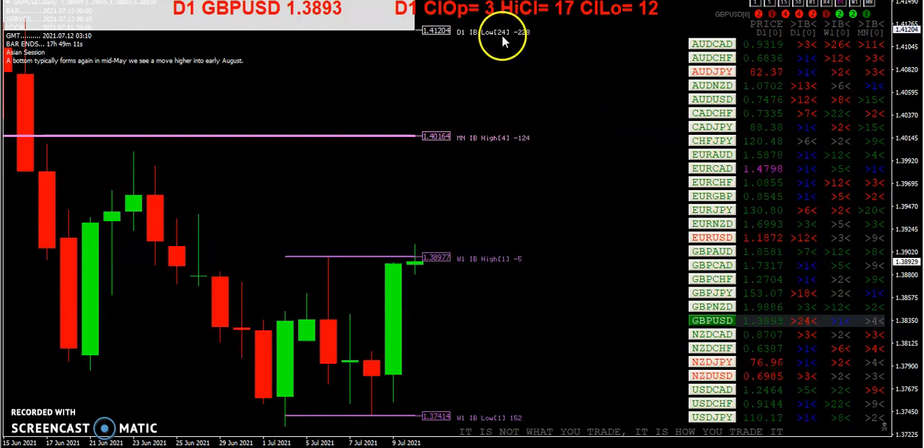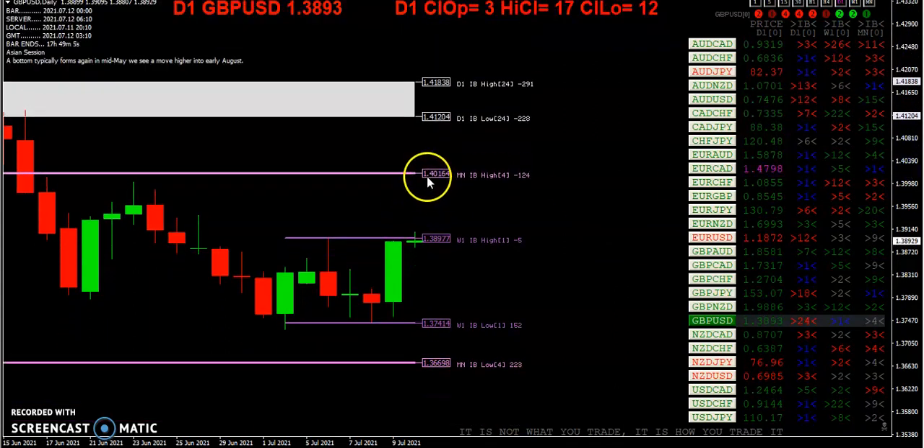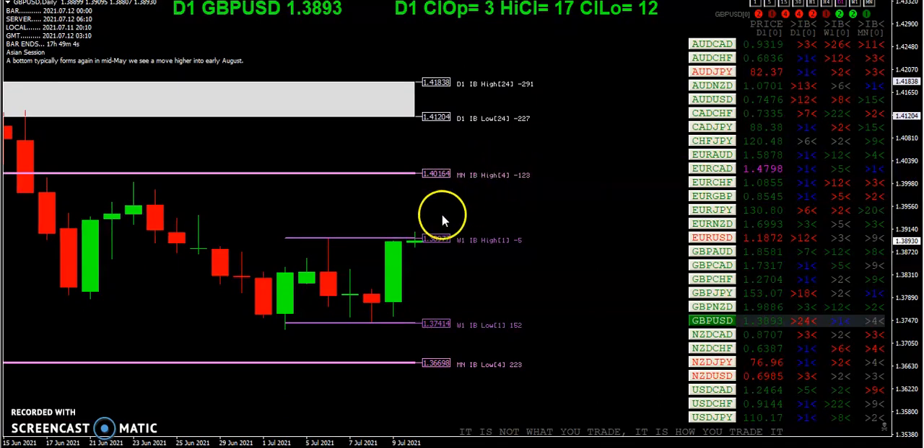The daily inside bar happened 24 days ago, but we're nowhere near that. And if you also notice, we are inside the high and low of the monthly inside bar. So this should be interesting — what happens in this area here.